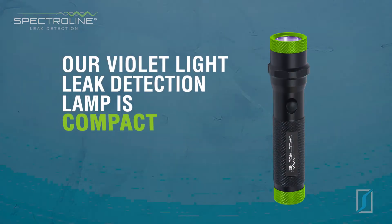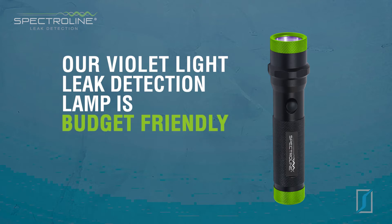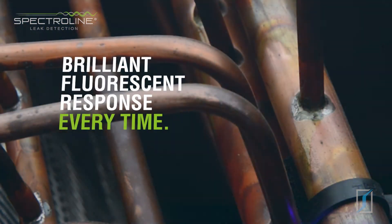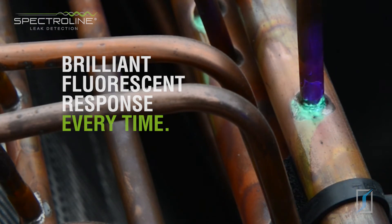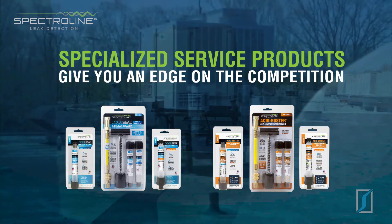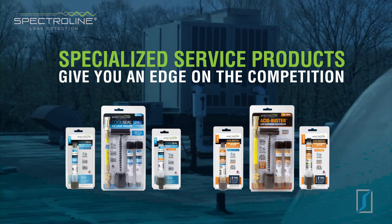Spectraline leak detection lamps are compact and budget-friendly, and they're designed to work in tandem with our dyes for a brilliant fluorescent response every time. In addition to our dyes and lamps, Spectraline offers specialized service products to give you an edge on the competition.